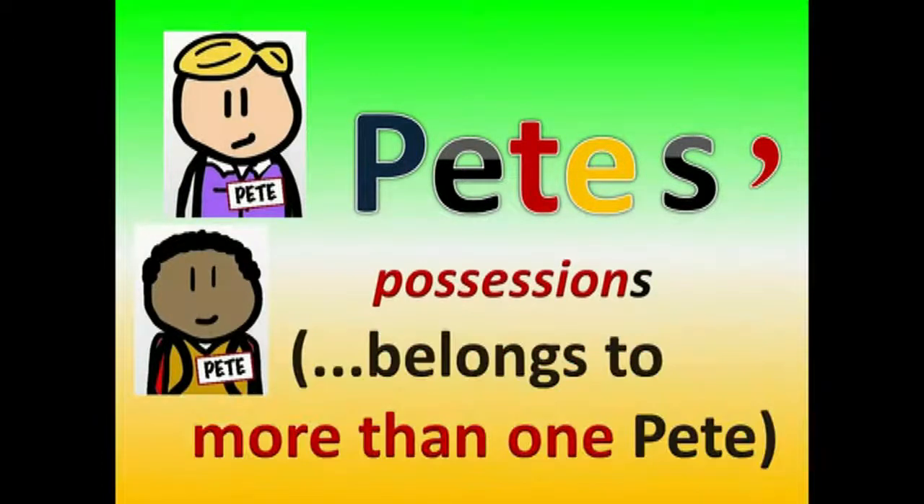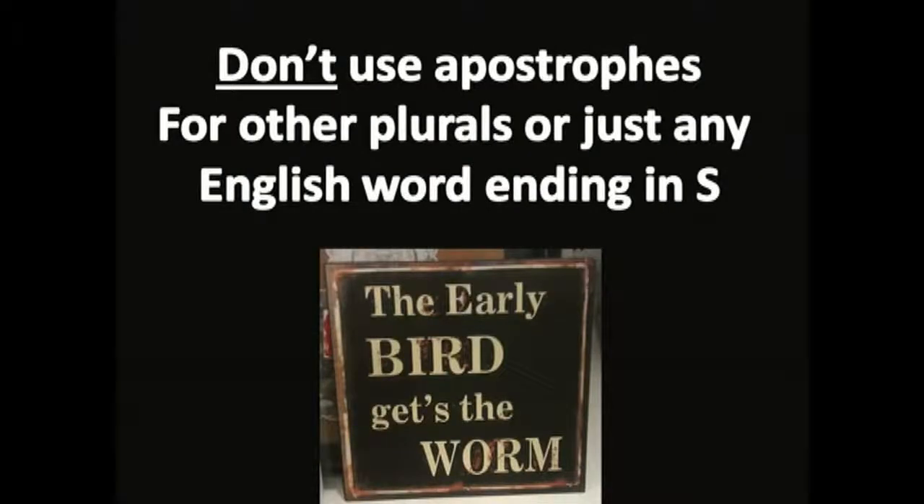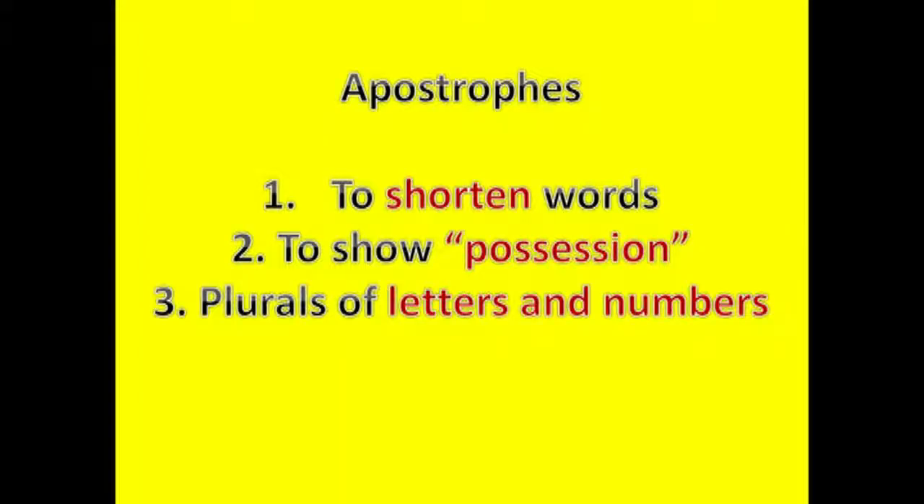P's and Q's and letters of the alphabet are the only plurals apostrophes may get. Now that's something never to forget! Otherwise, don't use apostrophes for plurals. With apostrophes you'll mostly show possession, and don't forget some words get shorter — you're the only one.